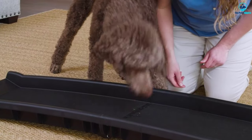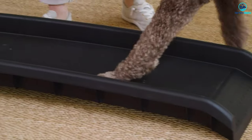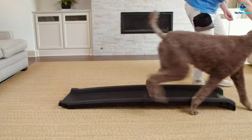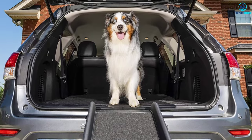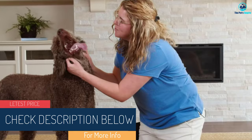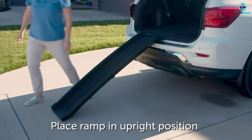PetSafe Happy Ride Folding Pet Ramp excels in dog safety. This dog ramp has sturdy side rails that provide added security, preventing accidental slips or falls. The ramp's non-slip surface guarantees optimal traction, ensuring your dog can go up or down without slipping or falling out the sides. Convenience is another key feature. Its folding mechanism allows it to collapse in half, making storage quick and easy. Whether at home or on the go, this ramp can be conveniently stored in your car without taking up too much space.